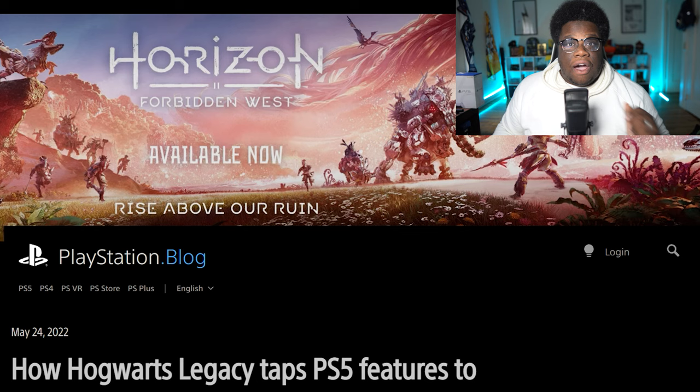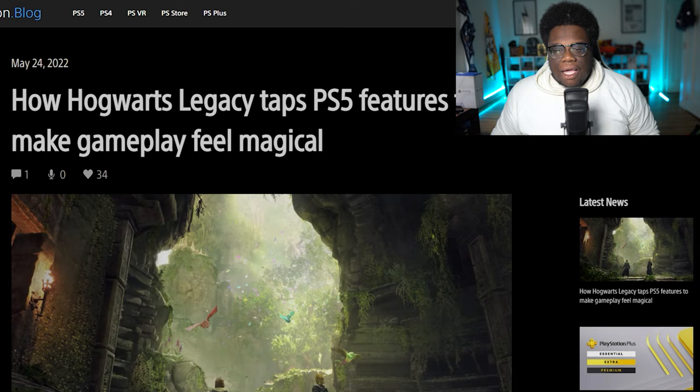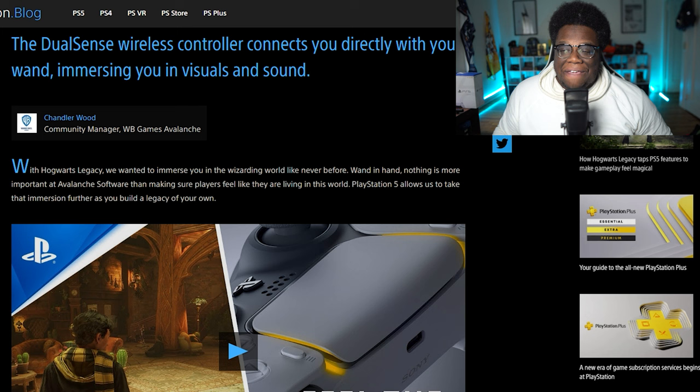So we are now on the PlayStation blog that was also released and dropped to coincide with the trailer. And this is written by Chandler Wood, community manager for WB Avalanche and of course Hogwarts Legacy — titled: 'How Hogwarts Legacy Taps PS5 Features to Make Gameplay Feel Magical.'